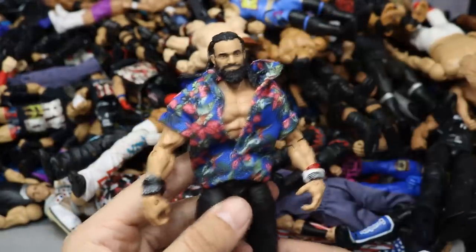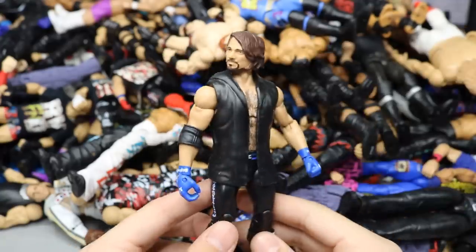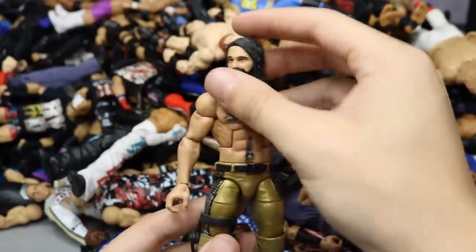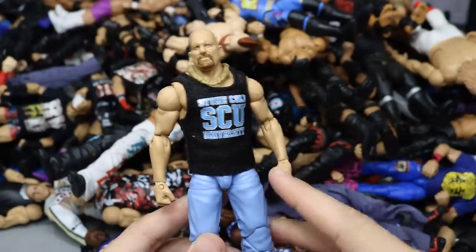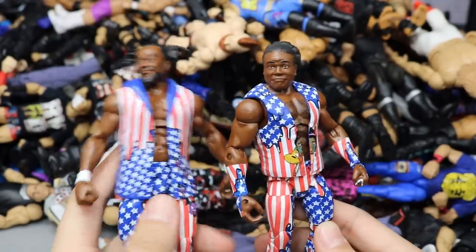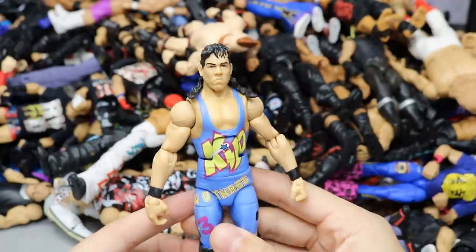Elite 60 Elias with the custom shirt from Razor Ramon that came with his Walmart Exclusive — really makes this figure pop. Another first-time-in-the-line Elite 47 AJ Styles. A fix-up Elite 57 Seth Rollins with accurate knee pads and knee brace — after he defeated Triple H at WrestleMania 33. Then a basic Walmart Exclusive TNF Rock and an Attitude Era Stone Cold. Elite 60 New Day — Xavier Woods and Kofi Kingston, painted his hair accurately.